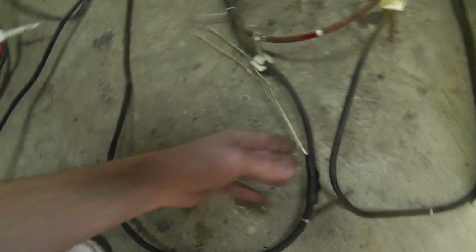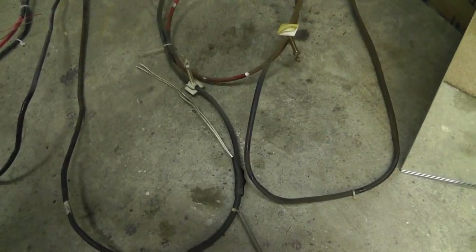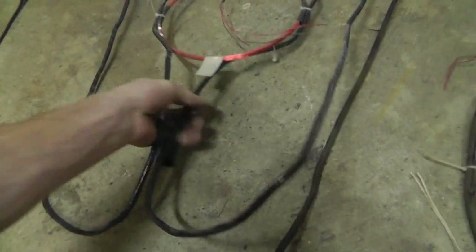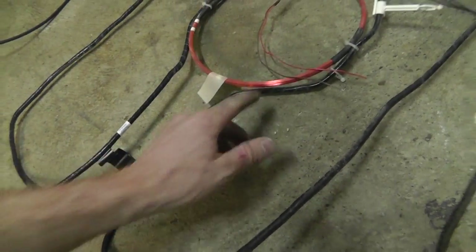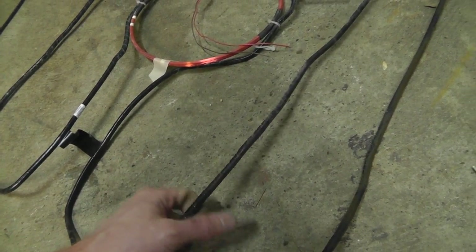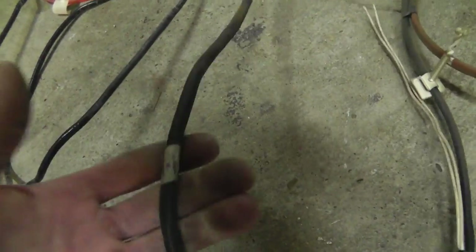You can hear the difference and feel the weight difference between the two. This one is aluminum wire — it has a higher resistance value, but sometimes it might be specialized for something. That's still a good amount. And this one is copper — you can feel how heavy it is.